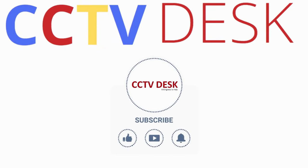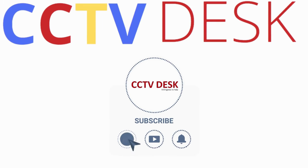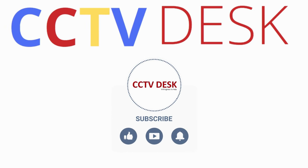Before starting this video I would like you all to subscribe to my channel if you haven't done so, and like, share, and comment on this video so that we could know you've loved our work.